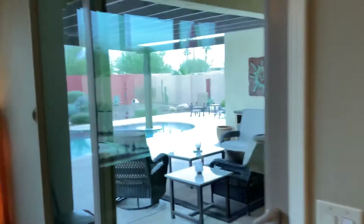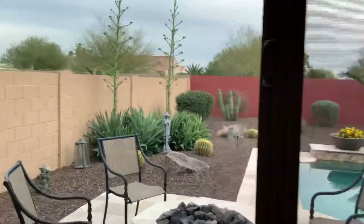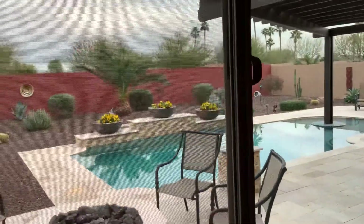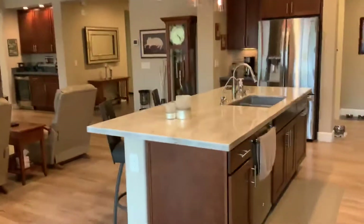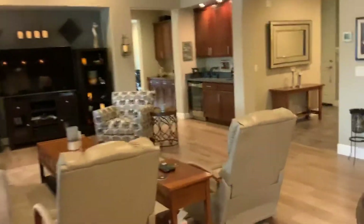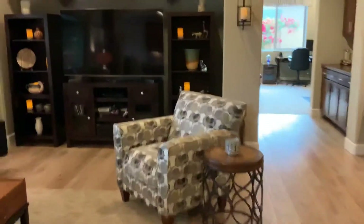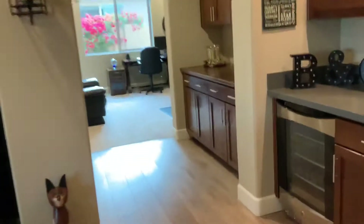This sliding door takes you out to the backyard, and you have a really nice view from the dining area. Just a really nice home. There's also a wine cooler right there and a wet bar area.